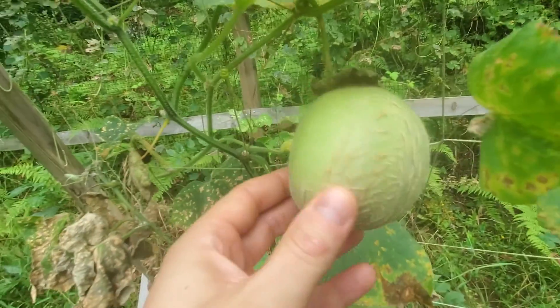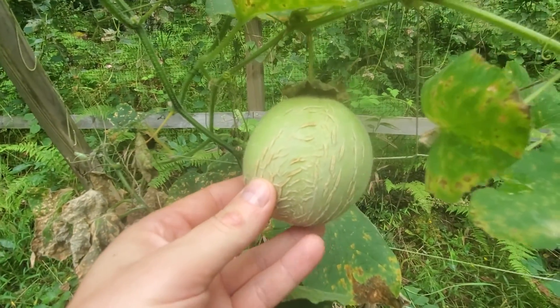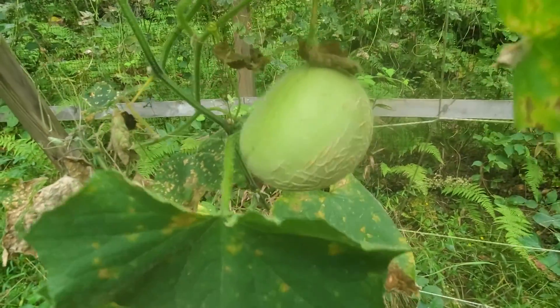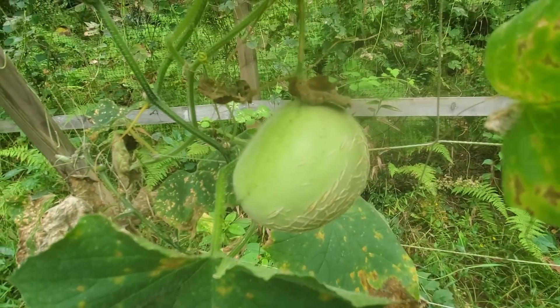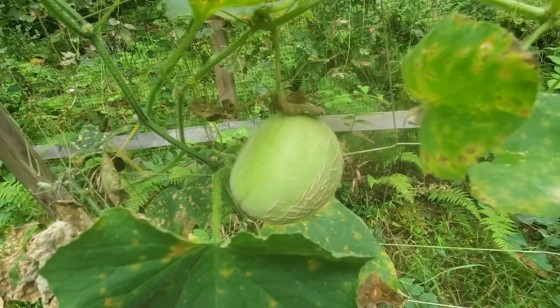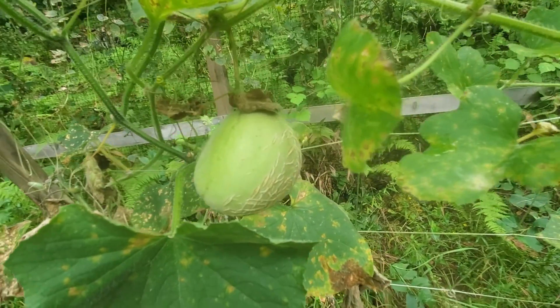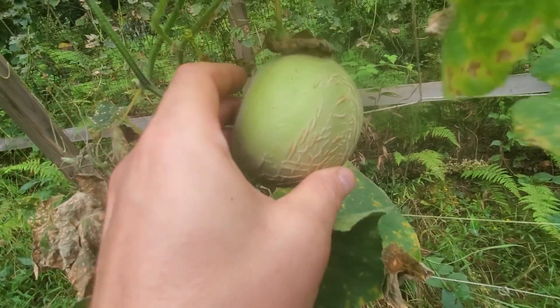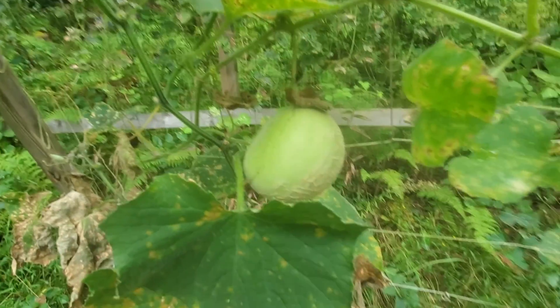Next year I'll know to put it in a hammock — I knew I should have, but I was hoping to get lucky. Anyway, that's a cantaloupe or possibly a honeydew. I'm pretty sure it's actually a cantaloupe because of the pattern on the back, but we'll see if it comes out any good.